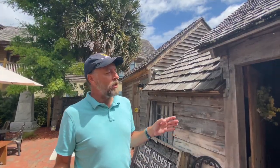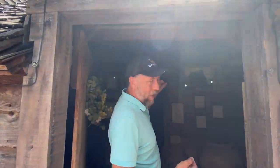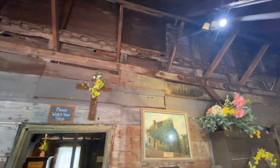Here we are at the oldest wooden schoolhouse in the United States. We're going to take a walk inside here. One thing to note is the heavy metal chain that they would put around buildings like this to keep it from blowing away during a hurricane.